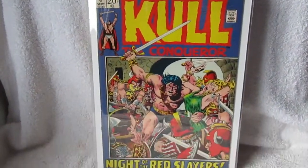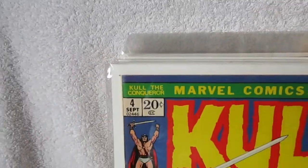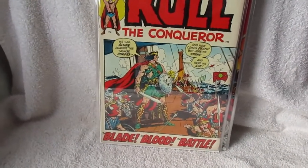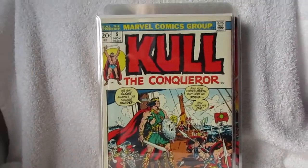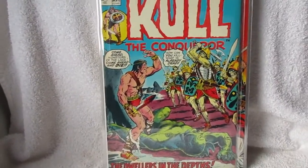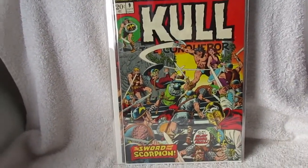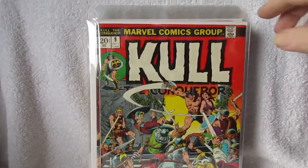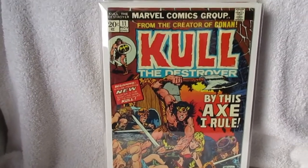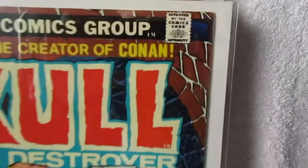Nice little run of Colt here, all in higher grades, very very nice stuff. There's number four, five — beautiful book — seven. Again, these are all very nice high-grade books, very fine-ish. Oh, there's one of those near mint copies I have of Colt number 11 — that is a killer book.